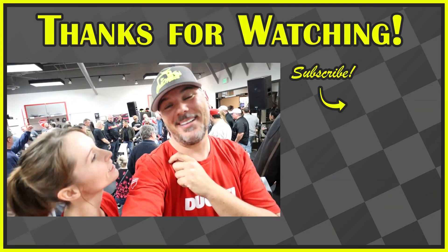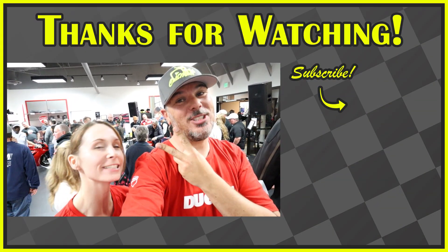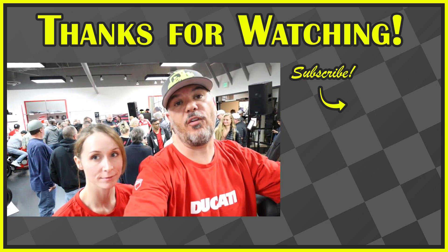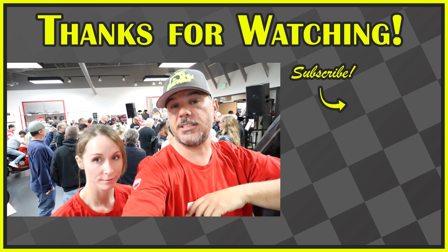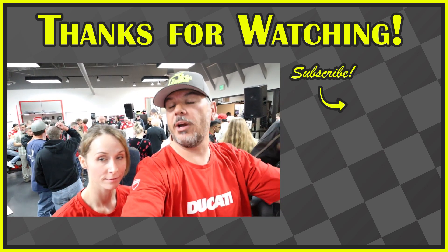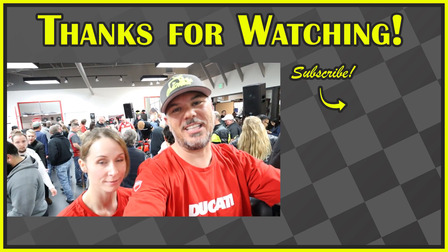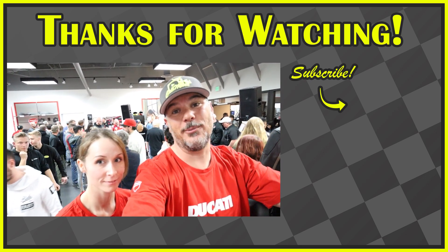Alright guys, what an amazing event. It was awesome to have Jason the CEO here for the unveil of that V4 Street Fighter. Can I have one please? Maybe two are coming to this dealership! Thank you guys — we did want to post another video with the full presentation from the Ready for Red event, so we'll have that up soon. Thank you for sticking around and we'll see you next video. Bye bye!